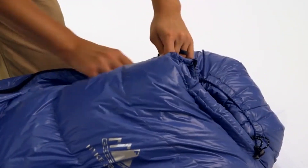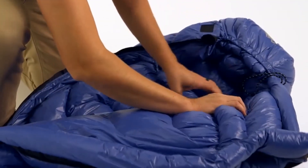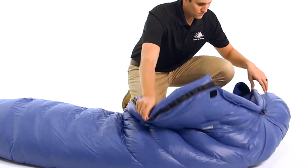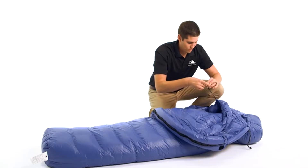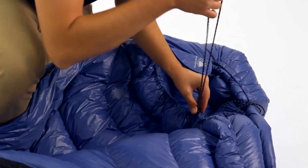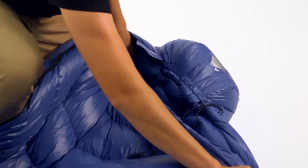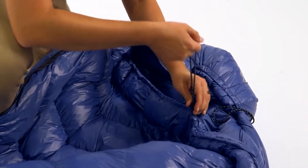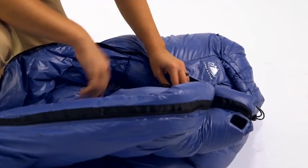Number two: stay warm and dry. As a result of hydrophobic down insulation and waterproof fabrics, the microscopic air clusters found in down feathers create a loft that traps heat and keeps you warm. Extreme limit is 15°F, lower limit (men) is 30°F, and comfort limit (women) is 50°F.